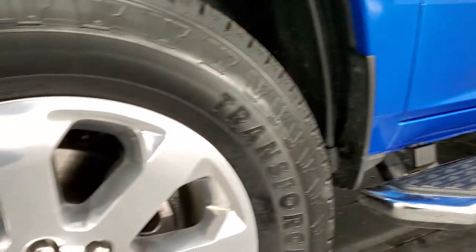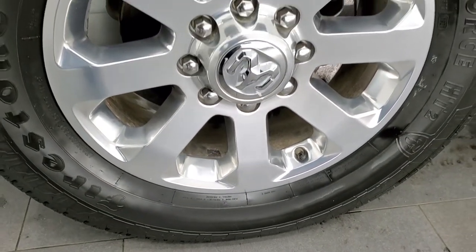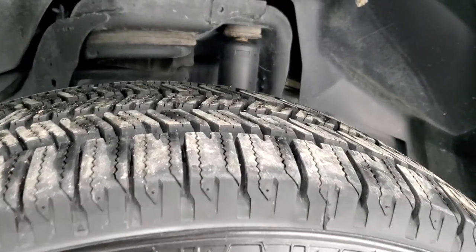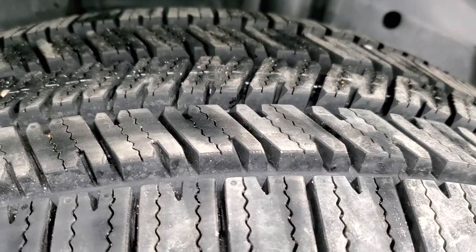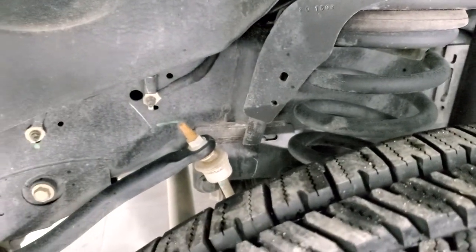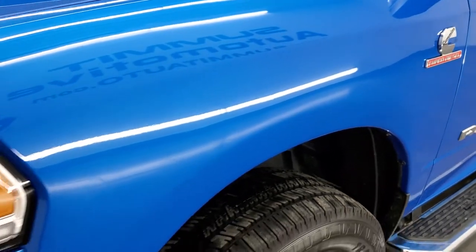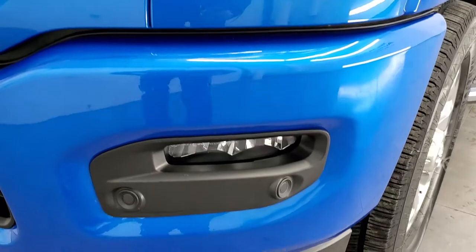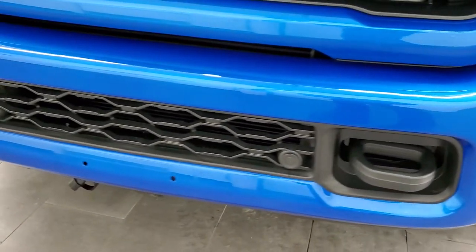This one comes with the 20 inch polished aluminum rims and they are in really nice shape. It has brand new Firestone Transforce HT2 tires. These are LT 285 60R20s, brand new. We put those on in our safety inspection. Frame and underbody is in excellent condition. Front fender is in really nice shape, no dents or dings. It does come with the LED headlamps, LED running lights and LED fog lamps. That sport package gives you the painted front bumper.